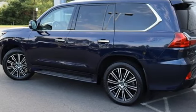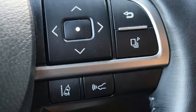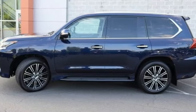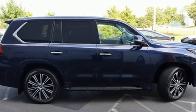V8 engine, active front and rear anti-roll bar, integrated navigation system with voice activation, memory exterior door mirror settings, multi-zone climate control, auto dimming rear view mirror, streaming audio.